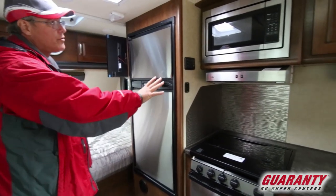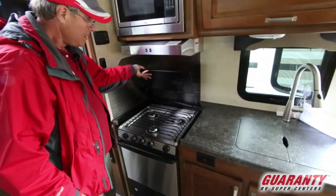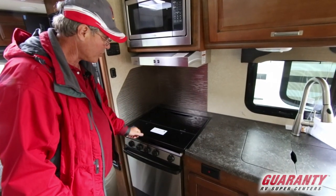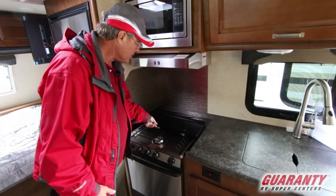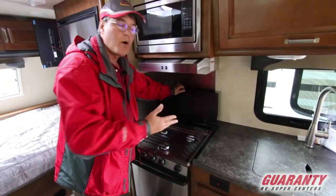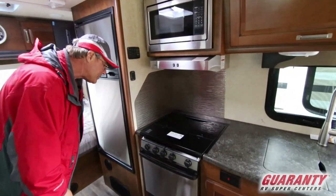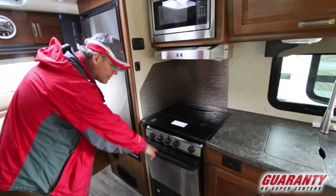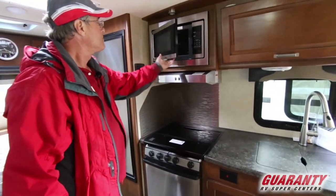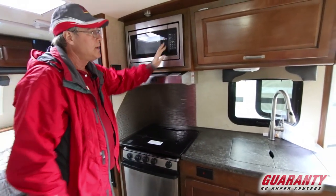Moving into the kitchen area, I really like these newer glass flush stove tops. You've got a three-burner setup with a high-output burner up front. When not in use, the cover gives you additional counter space, which smaller travel trailers often lack. There's a striker igniter for the oven, which is a nice size for baking, and a microwave above with a fan and light for cooking.